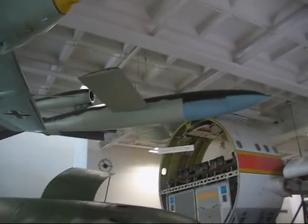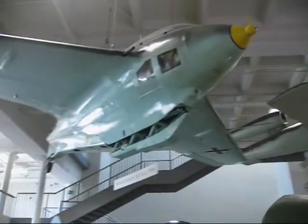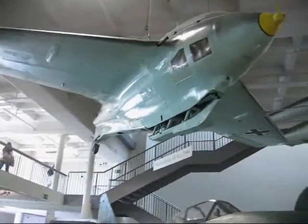They also have some rare aircraft. They have a buzz bomb, a V1 buzz bomb, and an ME 162.